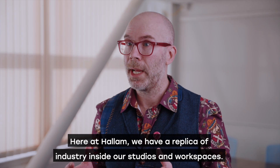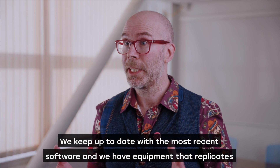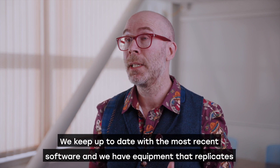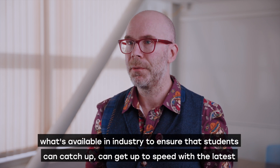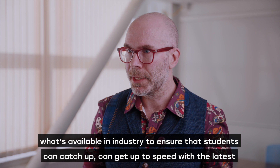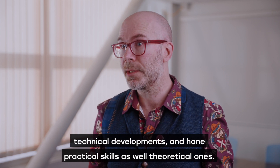Here at Hallam we have a replica of industry inside our studios and workspaces. We keep up to date with the most recent software and we have equipment that replicates what's available in industry, to ensure that students can get up to speed with the latest technical developments and hone practical skills as well as theoretical ones.